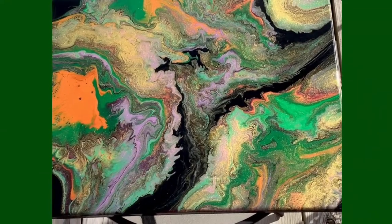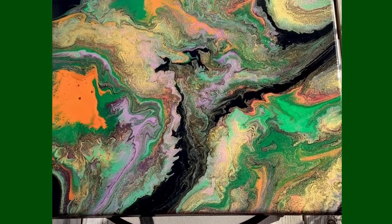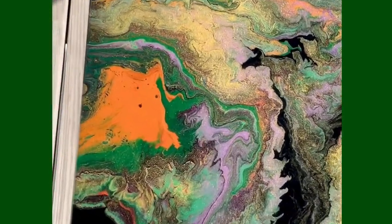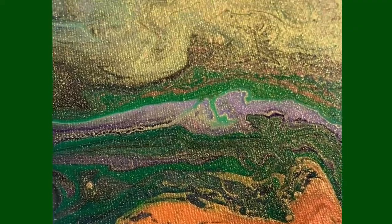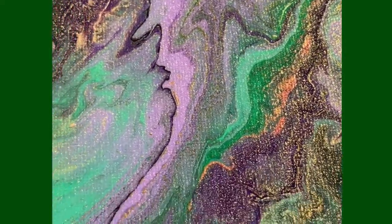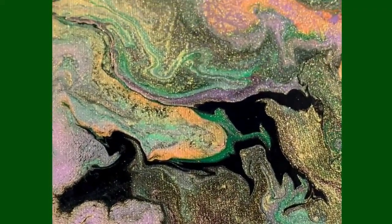Hey guys, it's time to do another showcase. This one is a 16 by 20 inch canvas. It has been sealed with so many coats of top coat — I didn't count them, I didn't want to know. Getting up close outdoors, we can see all this gorgeous metallic paint. This one is going to be titled 'Gold Rush.' I think you can probably determine why looking at it — it is just loaded down with gold.